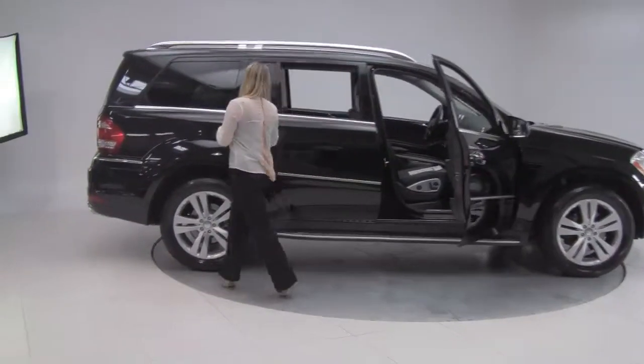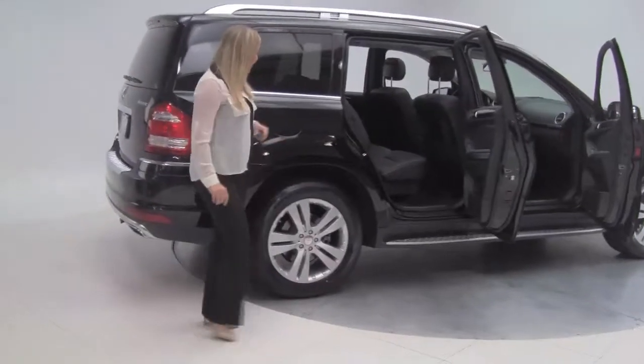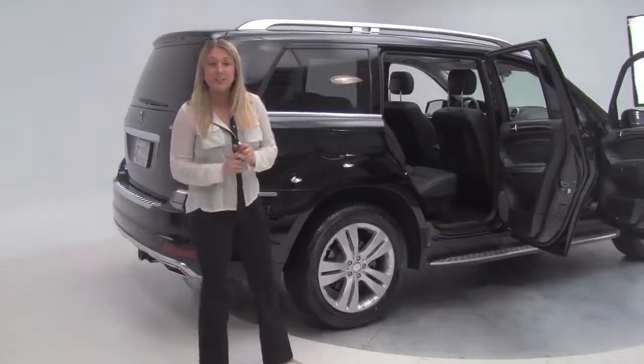We have black on black leather interior, very clean inside, running boards down there, alloy wheels, tires are in perfect condition.